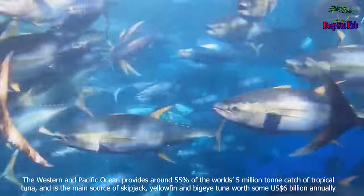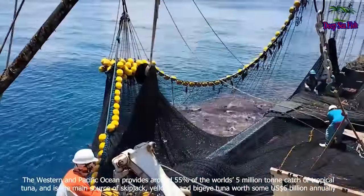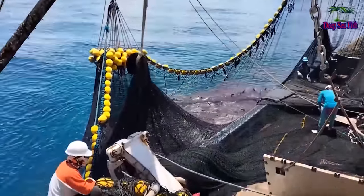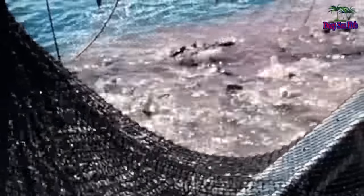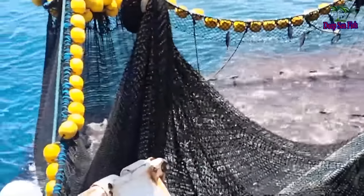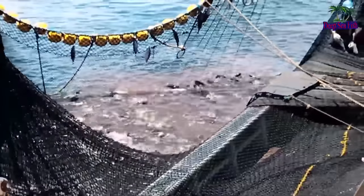The Western and Central Pacific Ocean is the main source of skipjack, yellowfin, and bigeye tuna, worth some US$6 billion annually.